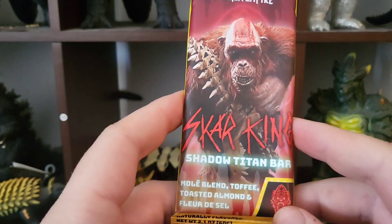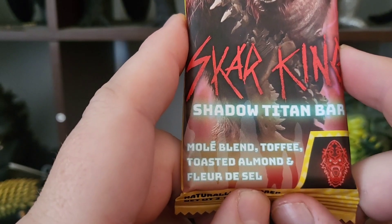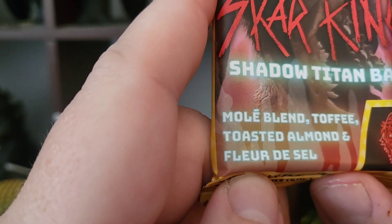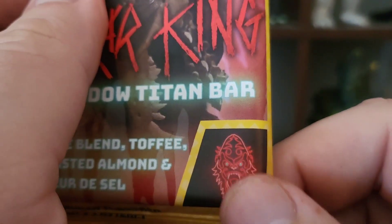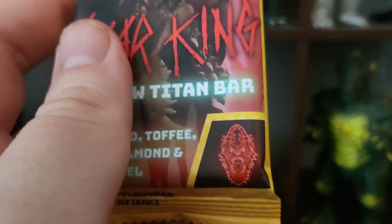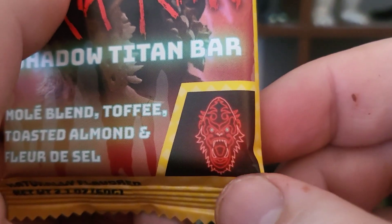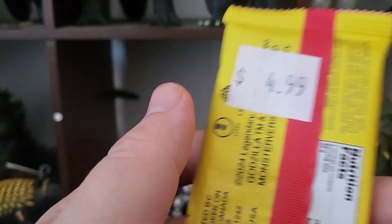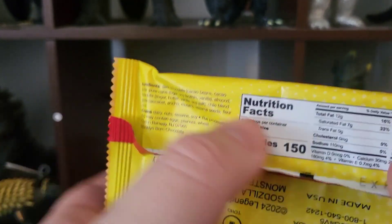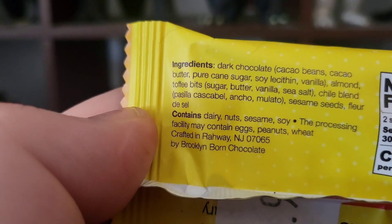Up next we got Scar King — Shadow Titan Bar — Moldy Blend, Toffee, Roasted Almonds. I actually like the little monster logo designs on these; they'd make cool shirts. I went hero, villain, hero, villain with my picks. Similar nutritional count. It's got dark chocolate and soy — this is a dietician's nightmare right here.